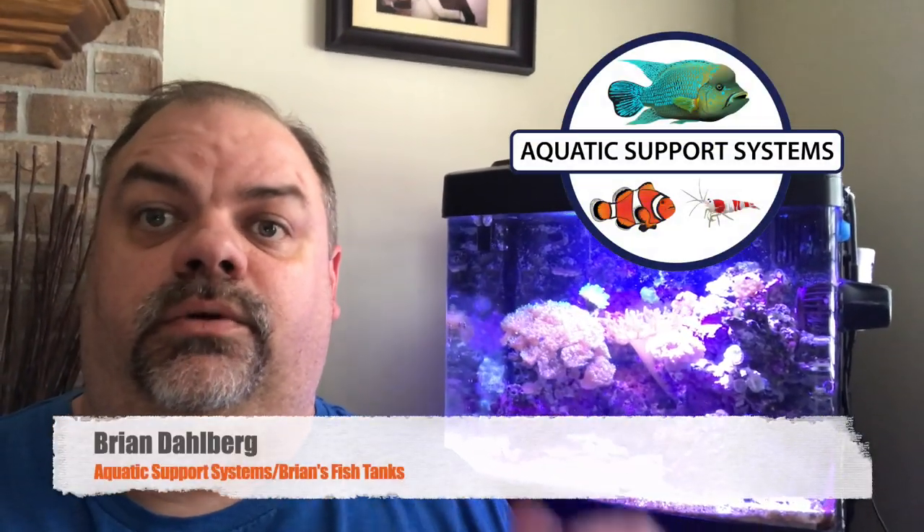Remember this problem tank? Well it got worse before it got better. I'm going to take you on a quick visual of what it's doing now and tell you some more things that happened since the crash that I did the last video on.